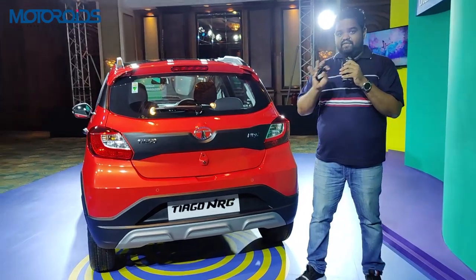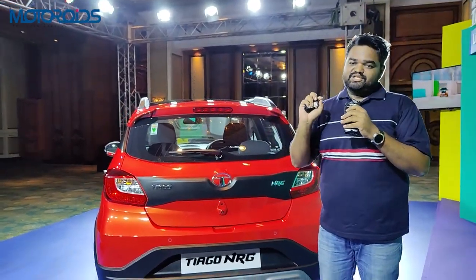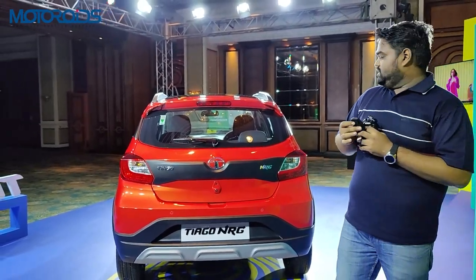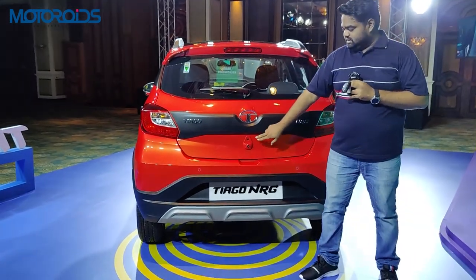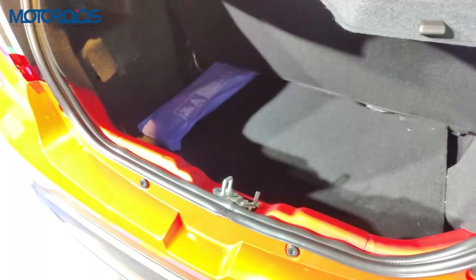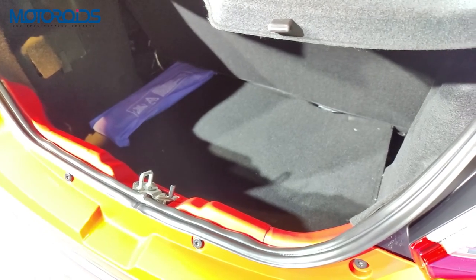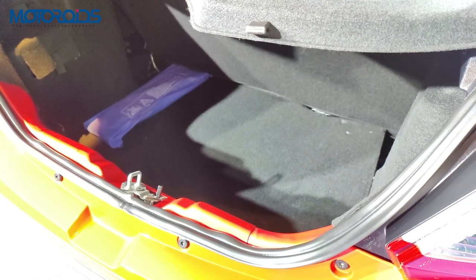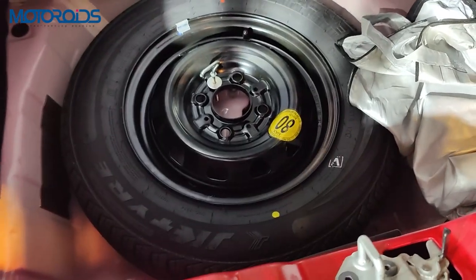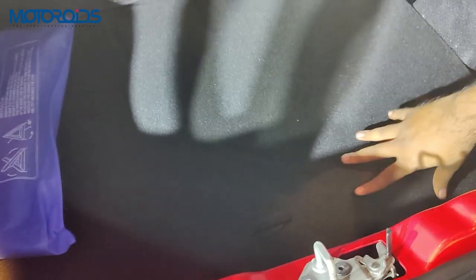There are three ways to open the boot: a boot release button inside the cabin, a button on the boot lid, and a request sensor on the boot lid. The boot is a decent 242 litres — same as the regular Tiago. You also get a parcel shelf and a spare wheel, which is a 13-inch steel wheel, smaller than the 15-inch wheels offered as standard on the car.